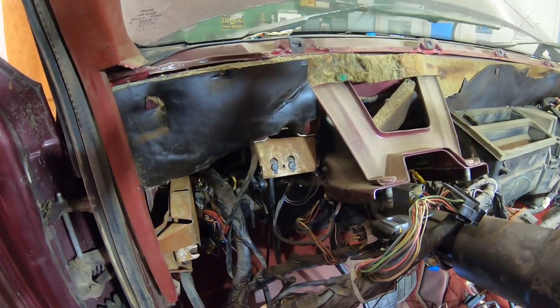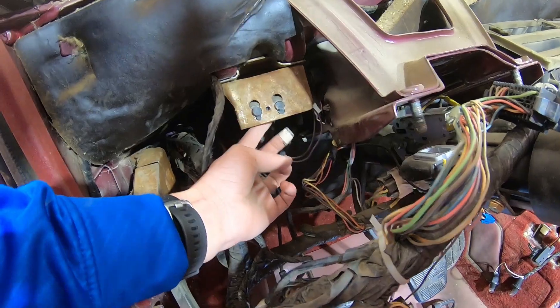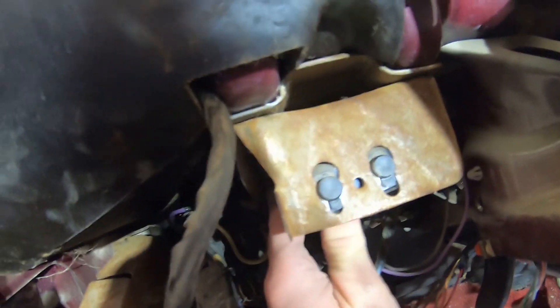We're going to take out the two switches that go to the clutch pedal. The top one, when you push it, disengages the cruise control. The bottom one, you need to push it to start the truck. So we're going to take them both out and cut the wires.